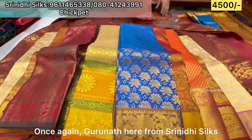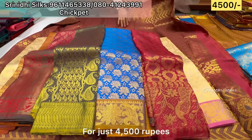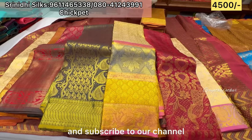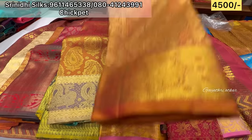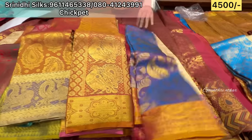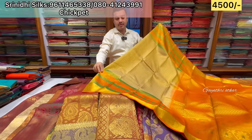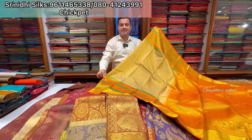Once again, this is Gurunathiya from Sinithi Silks. You can get the offer price for the clearance sale — just ₹4,500. Visit the store, like, share, and subscribe. The store has different offers and varieties. The clearance sale is limited — once it is sold out, it is gone. Visit us or do online shopping. Thank you.